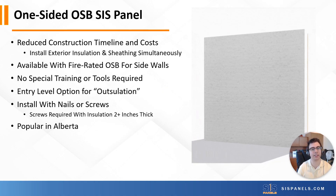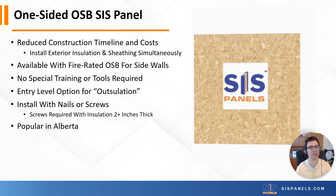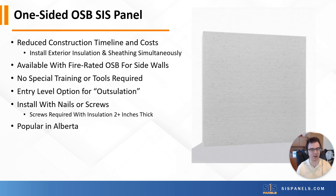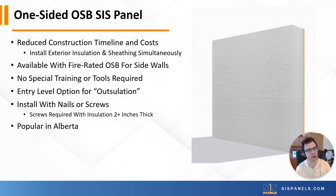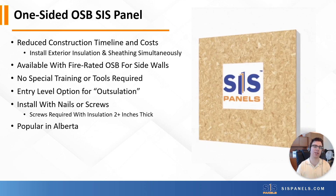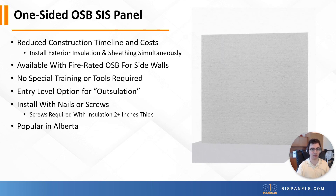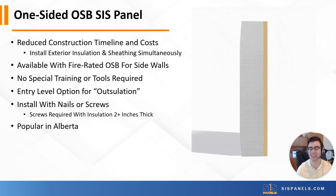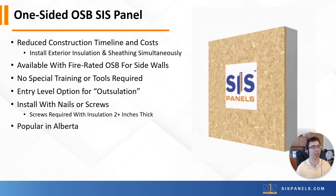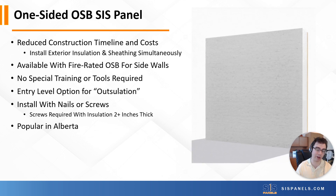Our one-sided OSB SIS panel is our best-seller, especially in Alberta. We see builders gravitating towards it when they're just dipping their toes into building better, because it uses familiar materials and it's pretty easy to wrap your head around. One forward-thinking builder in Calgary — the Sterling Homes Division here in town — opted to use this in their Net Zero program, and since then they've written it in. Because they love that they're able to eliminate thermal bridging with a product they can just nail into place the exact same way as a normal sheet of OSB. This is also available with fire-rated OSB for areas that require fire-rated sidewalls.